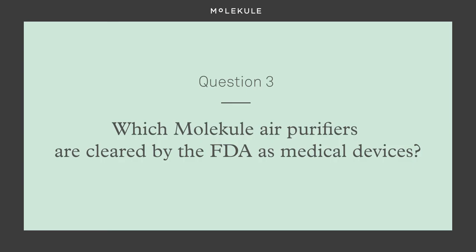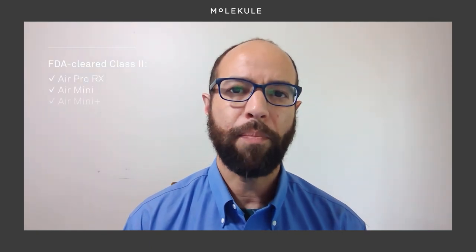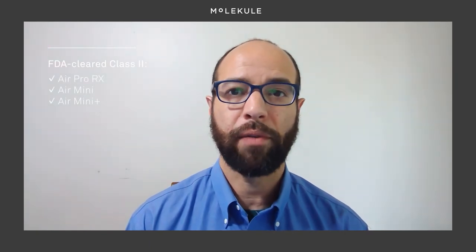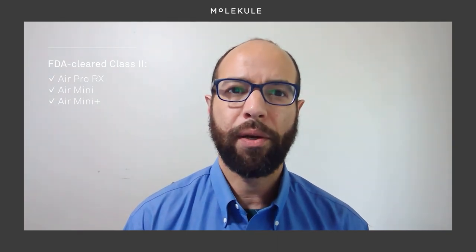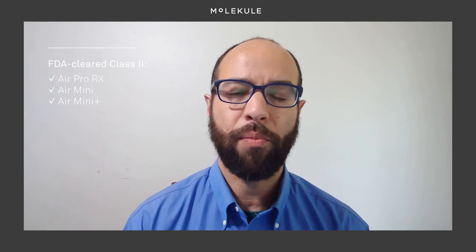Air purifiers that are intended for medical purposes or that have other medical claims fall into Class 2, which require pre-market clearance for their medical uses. Which Molecule air purifiers are cleared by the FDA as medical devices? Currently, AirPro RX, AirMini, and AirMini Plus have been cleared as Class 2 medical devices. All Molecule devices feature PICO technology, but these three have been cleared for use in medical settings to reduce airborne viruses and bacteria. You can check out the specific cleared medical uses for each of the devices in the links shown in the description of this video.